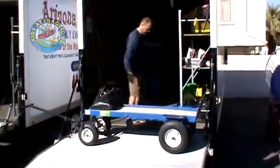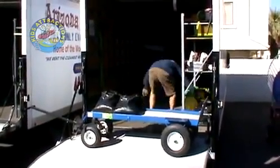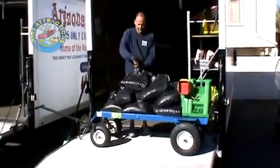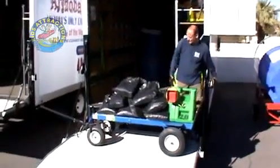Great for hauling sandbags, blowers, tables, chairs, stakes, tent poles, generators, or anything you can think of. Save time and labor by making fewer trips to and from your truck. It can also be used for loading and unloading trucks and trailers.